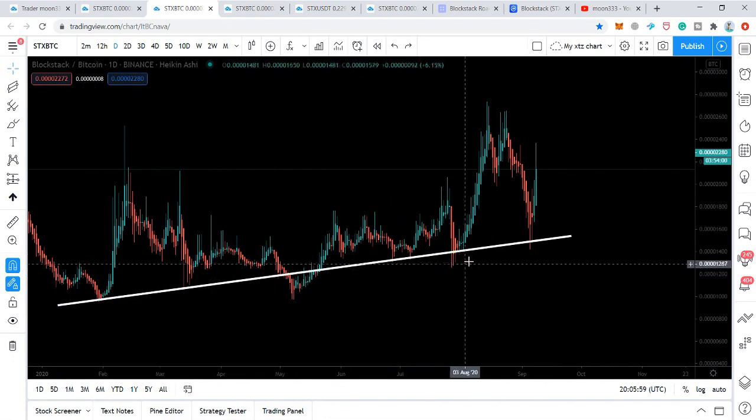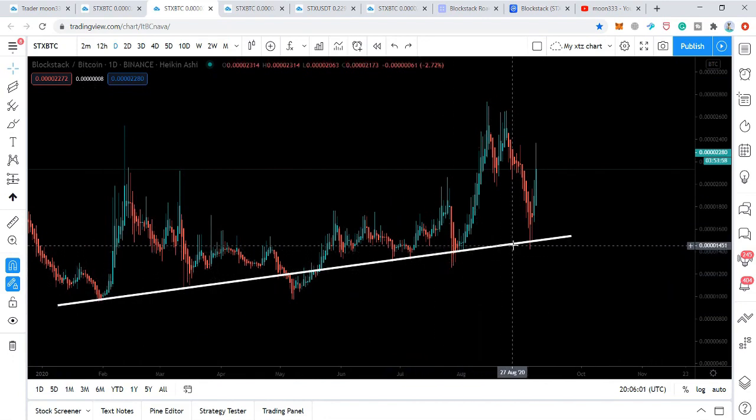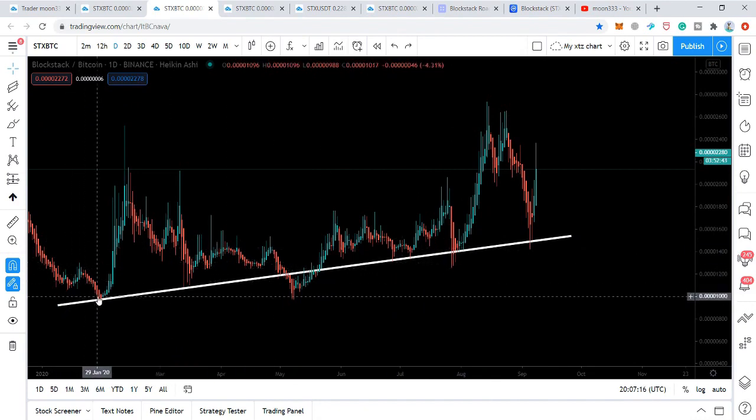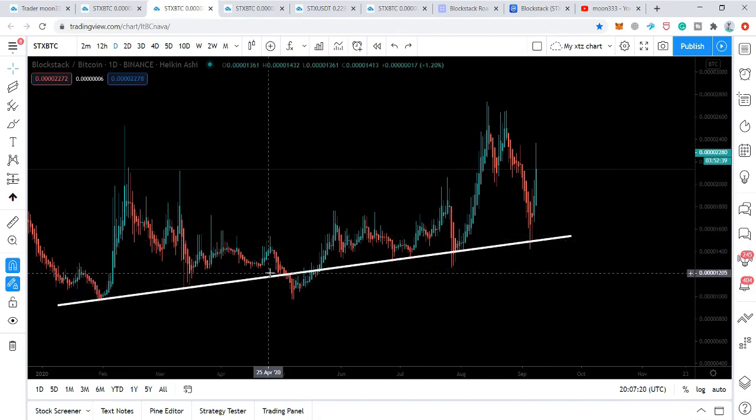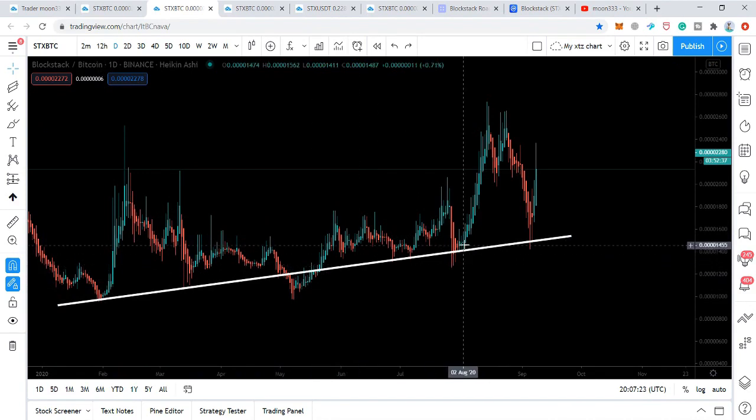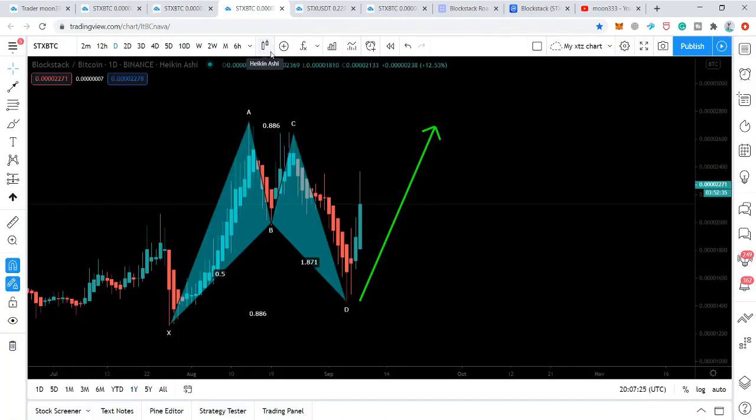Here the price action has also found an uptrend support. You can see this is a long-term trend line — the price action has found good support above this trend line. Whenever the price action moves to this trend line it gets bounced from this support, using this trend line as support. Now if we watch the harmonic move of STX in the Bitcoin market and in the US dollar market as well — first let me show you in the Bitcoin market.